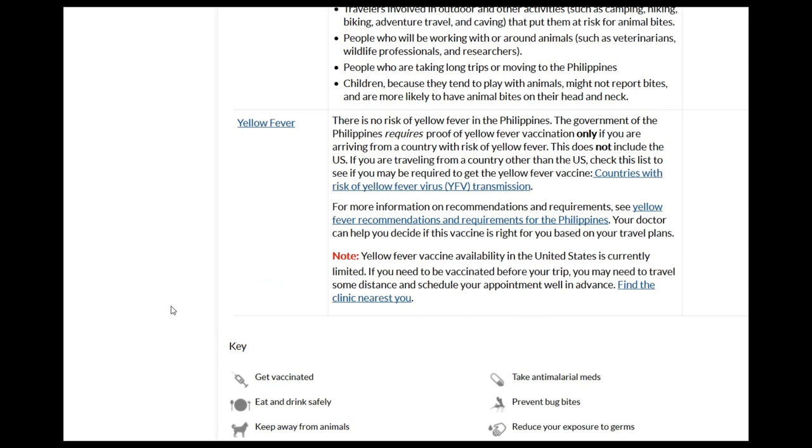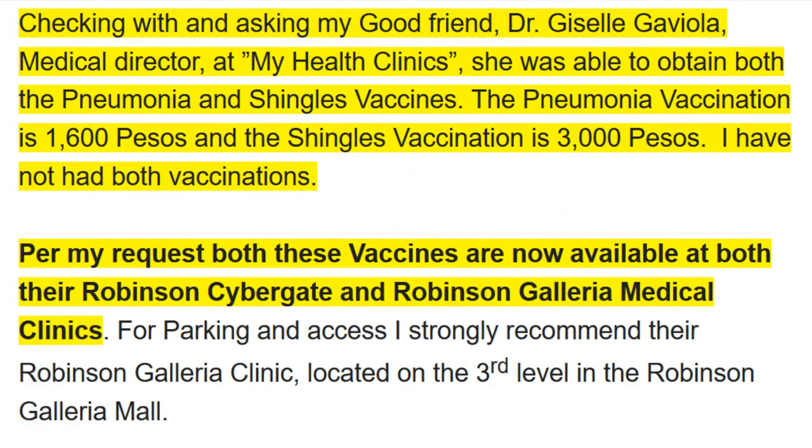Yellow fever vaccine availability in the United States is currently limited, so if you need to be vaccinated you may need to travel some distance and schedule your appointment in advance. I received information from a friend about Dr. Giselle Gaviola, who helped set up the Mayo Medical Center and is now the medical director at My Health Clinics. They have the pneumonia vaccination at 1,600 pesos and the shingles vaccination at 3,000 pesos — both available and not always easy to find.